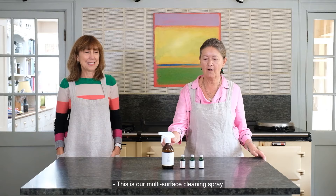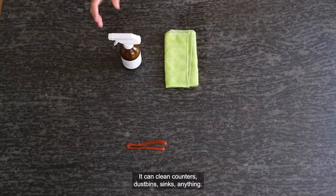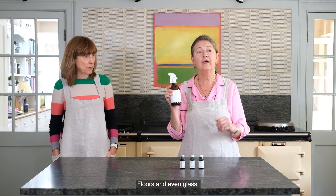This is our multi-surface cleaning spray that is used for a variety of surfaces. It can clean counters, dustbins, sinks, anything, floors and even glass.